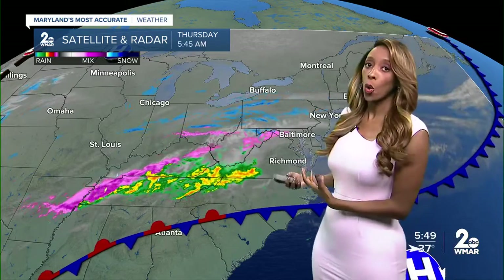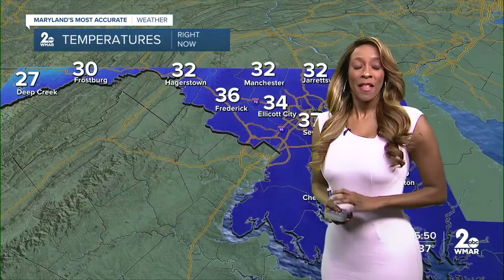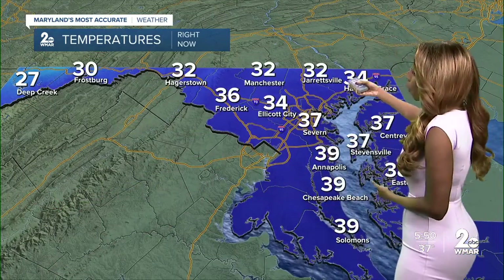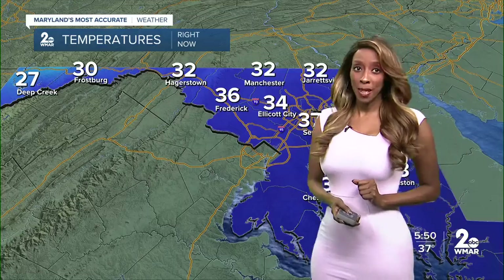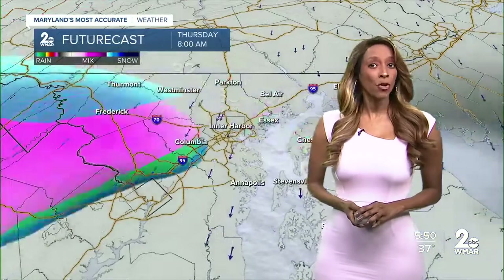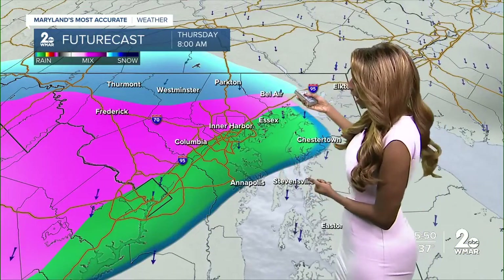Temperatures are cold enough to support this wintry mix that will be moving in as we go into the afternoon. We will have some dry time and then we will have another round. Temperatures this morning at freezing — we're seeing this around Manchester, in Jarrettsville. It's 34 degrees right now, seeing that in Ellicott City as well. Back off towards Deep Creek, temperatures are sub-freezing. We're dealing with that around Frostburg. Temperatures cold enough to support some snow, which may move in around Parkton this morning as we head towards about the eight o'clock timeframe.